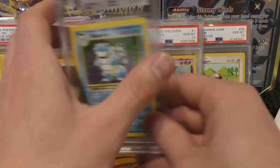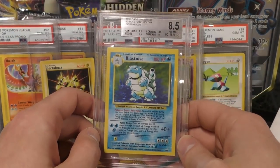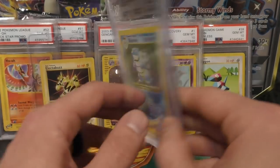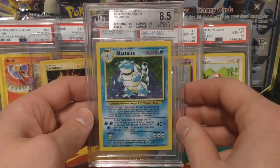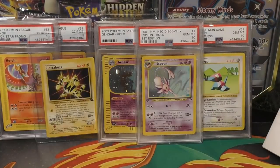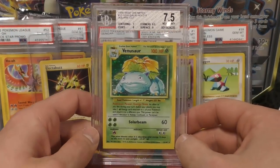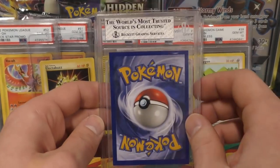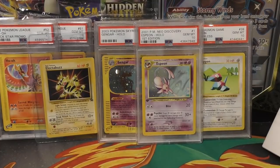Next up they also had the Blastoise — this one got an 8.5. The centering and corners brought it down and I pretty much agree with that grade. Then there's the Bulbasaur — again the centering brought this one down; you can see it's shifted up, so it got a 7. But the other three parts of it did really well.